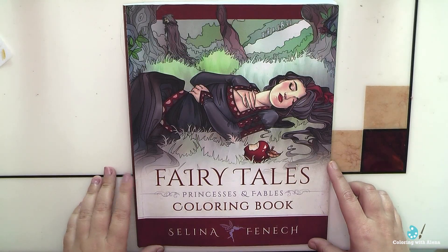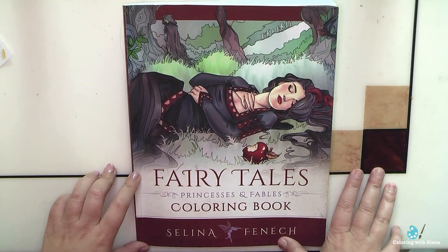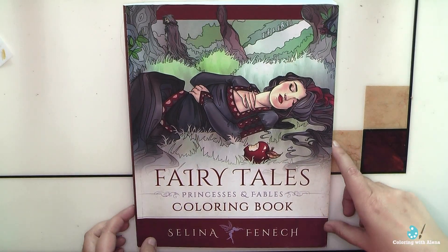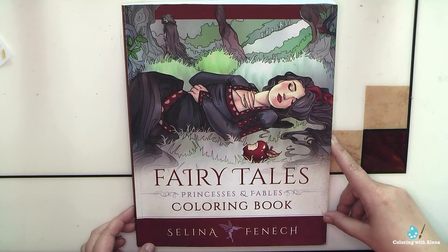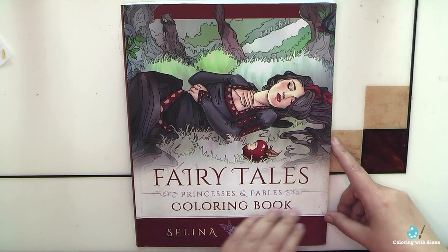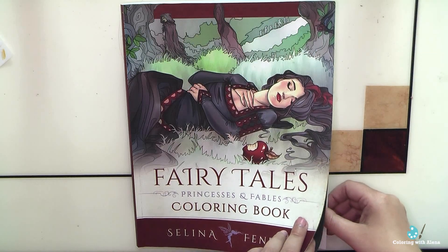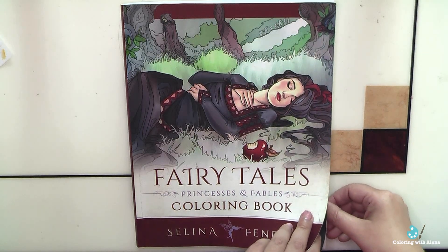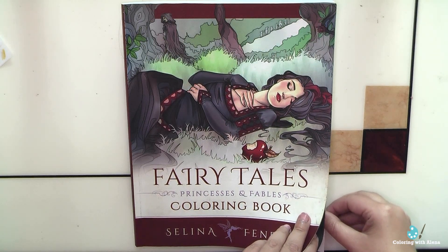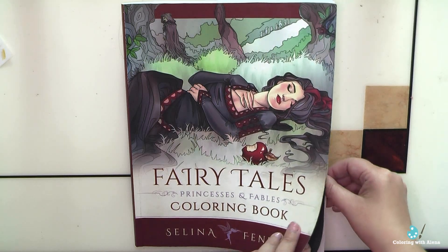Welcome to my channel. I want to show you my current progress in the Fairy Tales book by Selina Fennig, one of the books I intend to finish this year. I don't know which page to select as my next project. I've been working in this book already a couple of years, but I decided that this year I definitely want to have one finished book, and it will be Fairy Tales.